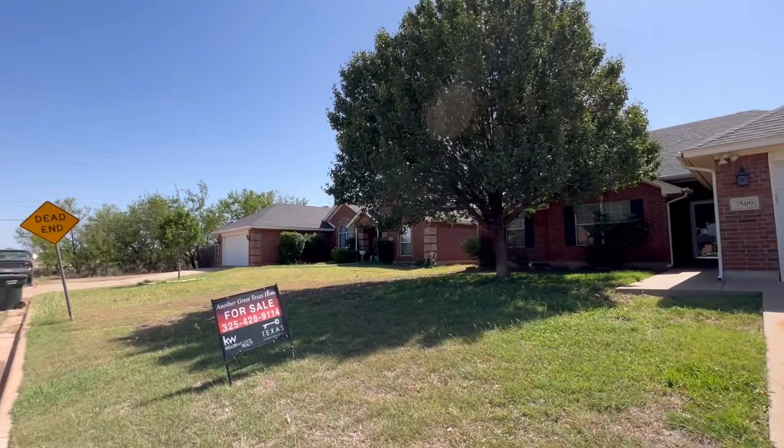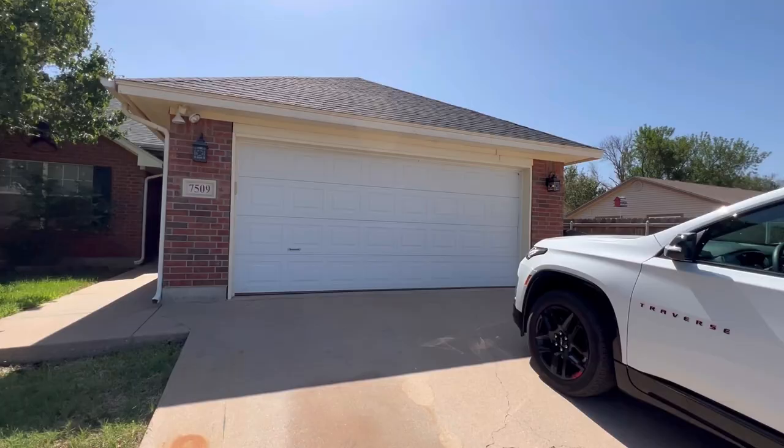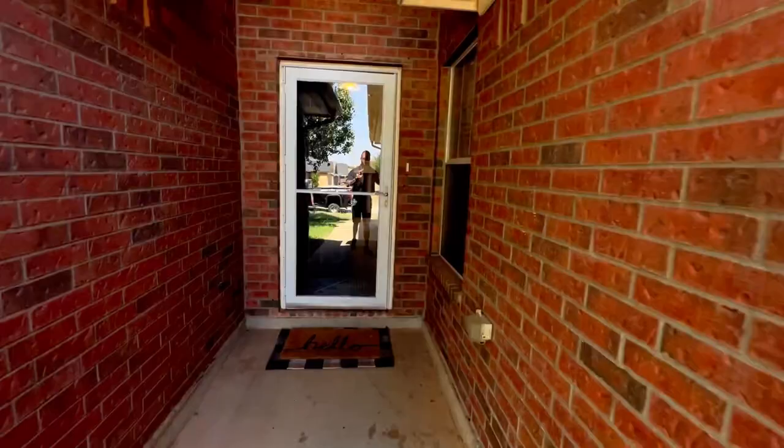Hey guys, we're out here at 7509 White Boulevard. This is in the back of Mesquite Forest. It's on the corner but it's really quiet back here since it's not near either main road. Two-car garage. They've got a nice big tree in the front yard and gutters on the front, so you don't get downpoured on walking through here.